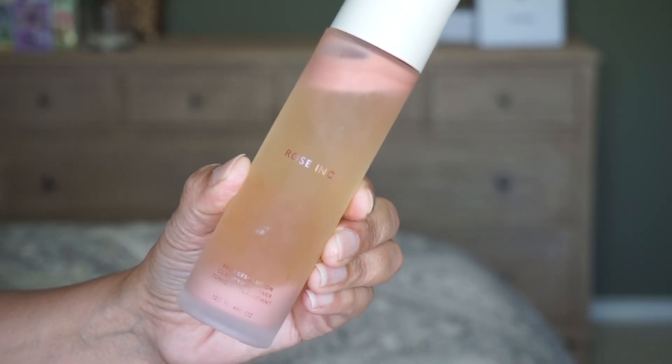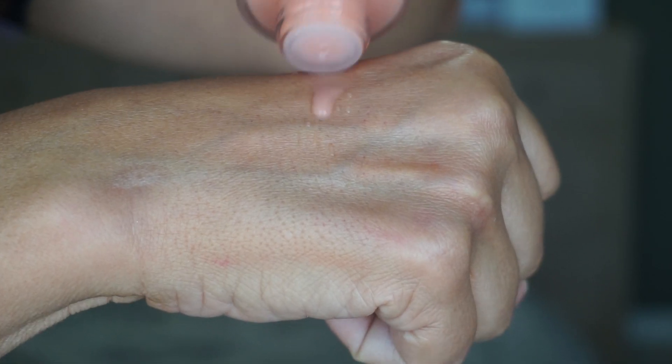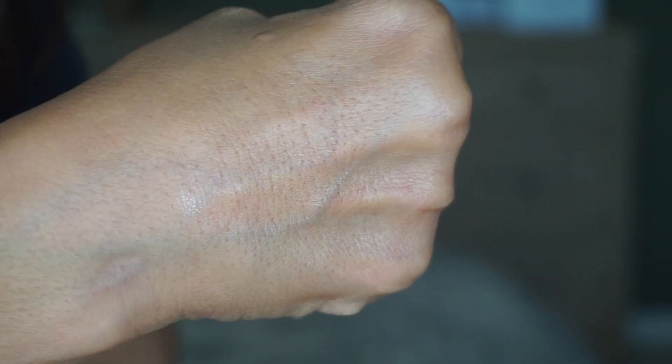I have another skincare product — this is by Rose Inc., the Skin Resolution Clarifying Toner. I saw this and thought, let me give it a try, because I love toners and essences, especially ones that will clarify and exfoliate my skin since I have acne-prone combo oily skin. This is an alcohol-free, non-comedogenic daily toner rich with squalene and multiple acids to purify, exfoliate, and visibly brighten skin. Key ingredients include squalene, pink clay powder, and AHAs — mandelic, lactic, glycolic, tartaric, and citric acids. I've been using it for several days at night after cleansing — I can feel the tingle, and it clarifies and absorbs very nicely into the skin.